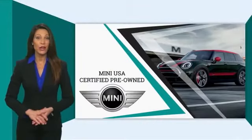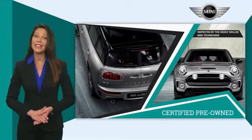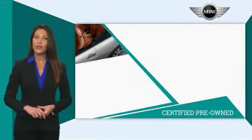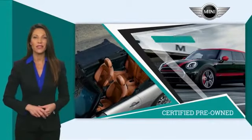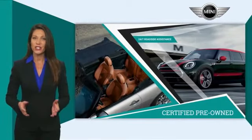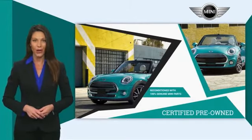Mini certified pre-owned vehicles are obsessively inspected by highly skilled Mini technicians. Mini certifies their vehicles in one of two ways. Both include warranty, 24/7 roadside assistance, and the assurance that your Mini has been reconditioned with 100% genuine Mini parts.